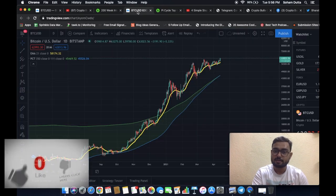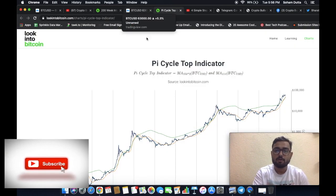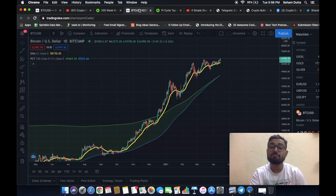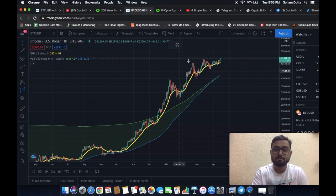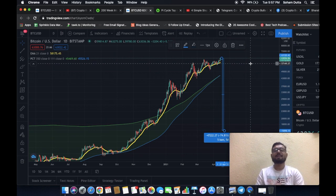If this is the market cycle top, there should be some sort of correction happening. In the past, once market cycle tops have occurred, there has been a minimum of 75% correction. If we were to go to a 75% correction from current levels, we would be looking at a price of around $15,600, which is highly unlikely.